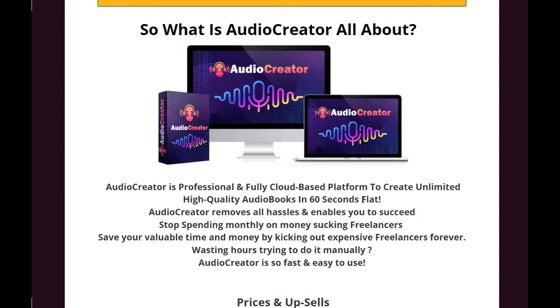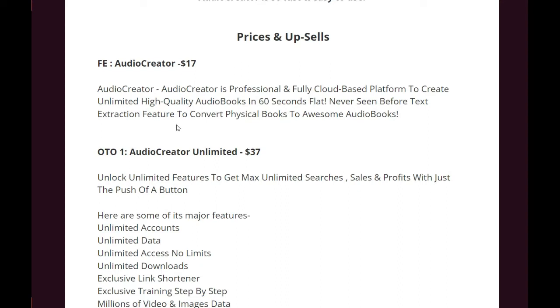Now coming to the prices and upsells — there are very few, so it is easy to purchase them. The front end costs $17, and there is a coupon that gives you a $3 discount, so you'll be paying only $14 if you rush. Audio Creator is a professional, fully cloud-based platform to create unlimited high-quality audio books in 60 seconds flat, with never-seen-before text extraction features to convert physical books to audio books.